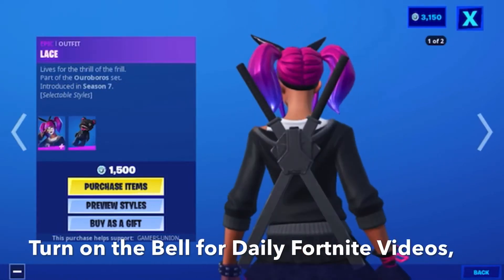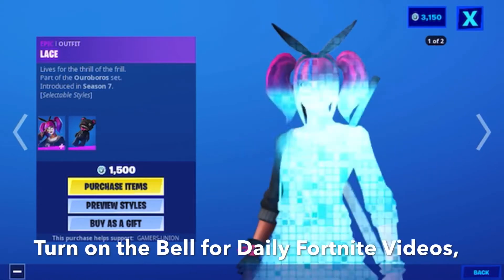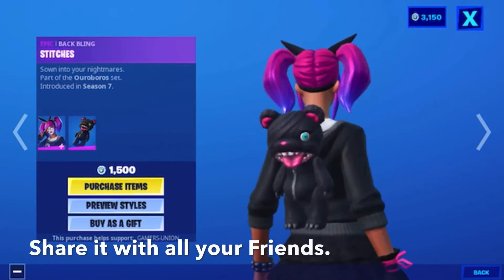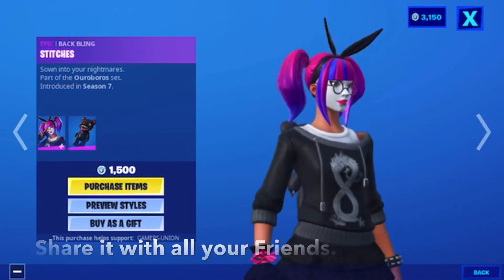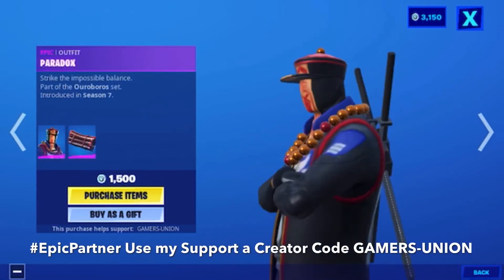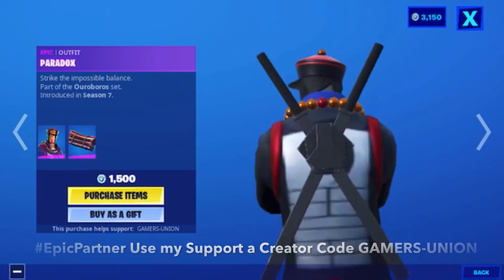Then we have the epic outfit Lace, lifts for the thrill of the thrill, part of the Aura Blow set, introduced in Season 7, at 1500 V-Bucks. Then we have the epic back bling Stitches, sewn into your nightmares, also part of the Aura Blow set introduced in Season 7. Then we have the epic outfit Paradox, strike the impossible balance, part of the Aura Blow set introduced in Season 7, at 1500 V-Bucks.